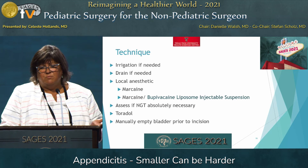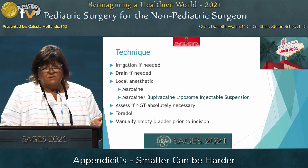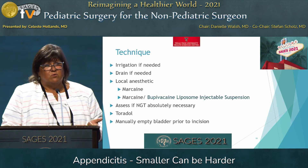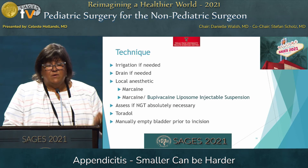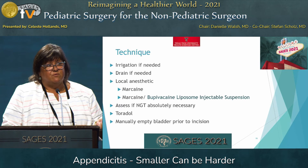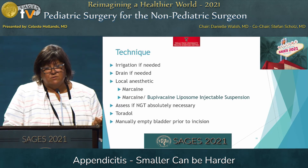Irrigate if you need to. Put a drain if you need to. Use local anesthetic — I use a one-to-one mix of Marcaine and Exparel. Assess if an NG tube is absolutely necessary; we don't tend to use a lot of them. I use Toradol at the completion of the case to minimize narcotic use. For the little ones, I manually empty the bladder prior to incision. For the ones that are potty trained, I have them void before they go back, and don't use a Foley.